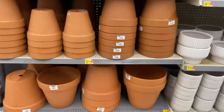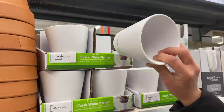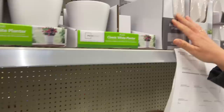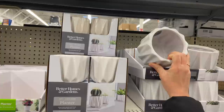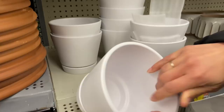It seems Walmart is stocking up right now in January — this plant section was very empty late last year. These white ones are $2.50 — four inches, very cute, classy, clean-cut look. They also have some that are $2.50 and others that are $3.97 for the bigger size. And then they have these for $4.97 — they feel really nice.